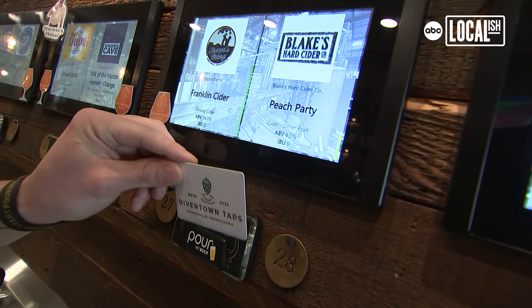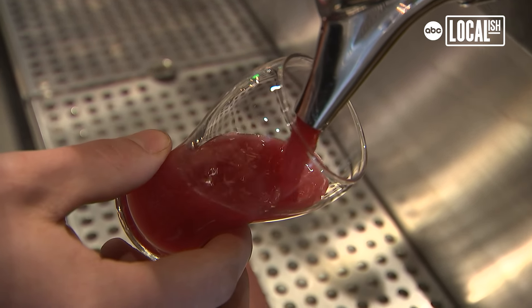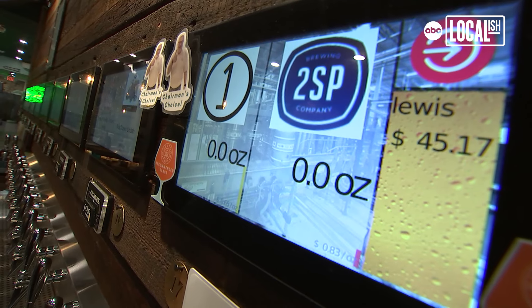Grab a glass. You have a card that you use — it counts however much you're pouring. You kill the tap and then it'll tell you at the end how much you paid for each beer.